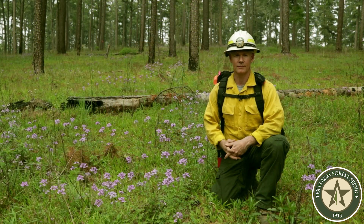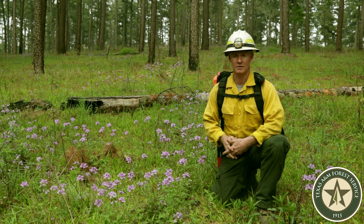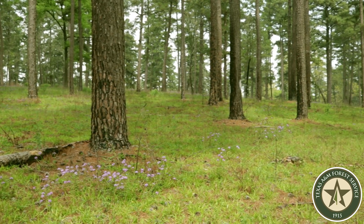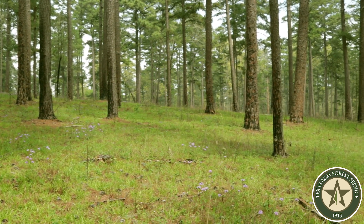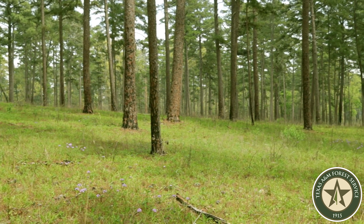We're on a different site on the Fairchild State Forest. This site was actually burned a little over a year ago. And look at the difference — you have a lot more browse, being herbs, grasses, and other forbs scattered throughout the forest. To a wildlife species such as a deer or turkey, this is a smorgasbord right here.